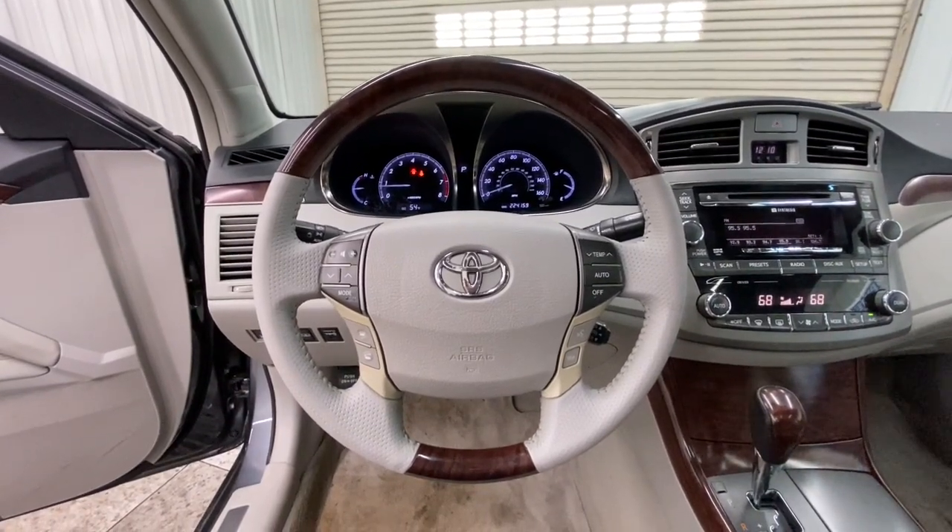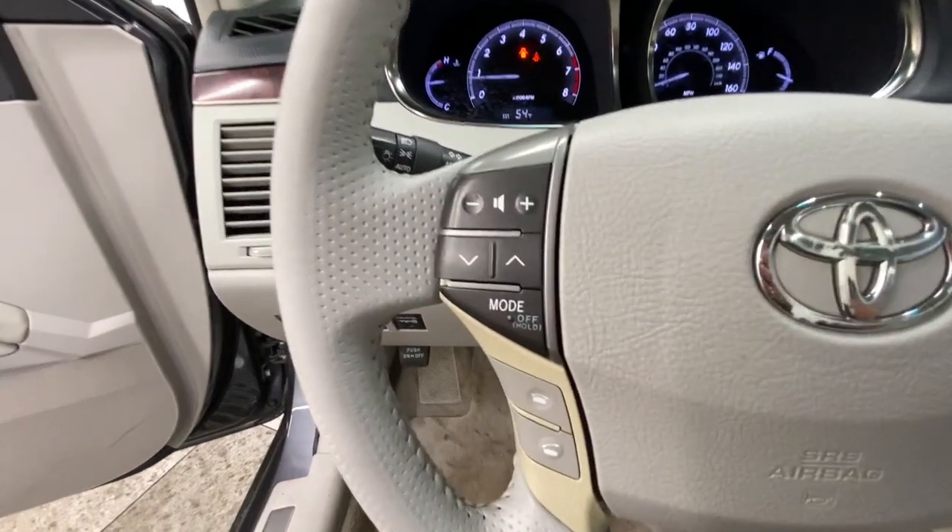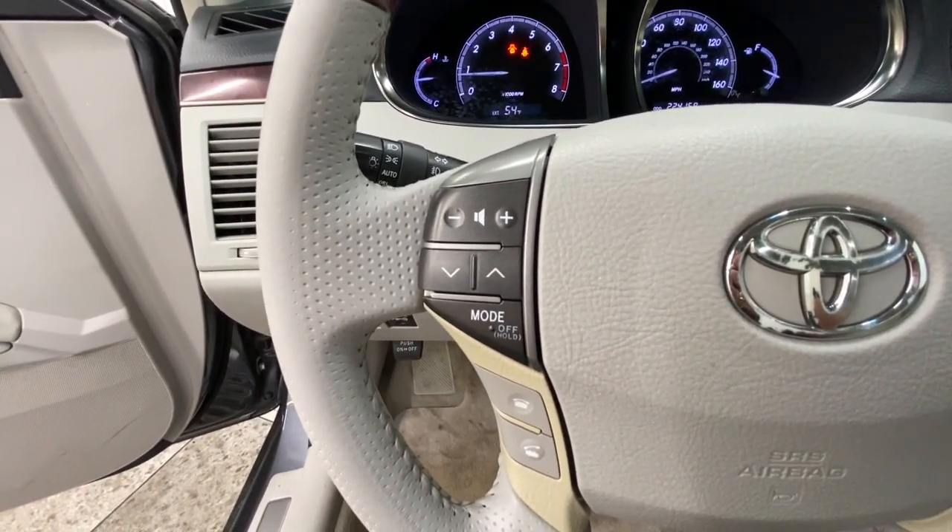Feel the confidence and peace of mind that comes standard with this exquisite Avalon. Come in for a test drive. Our professional staff is eager to give you the best possible service.